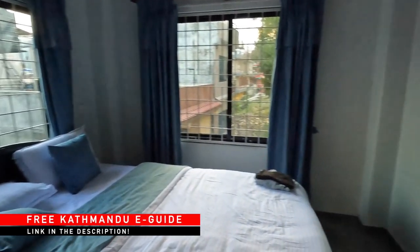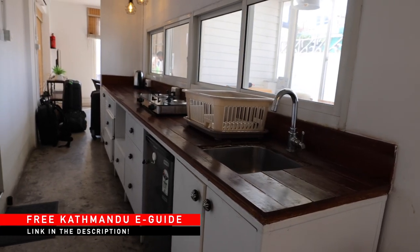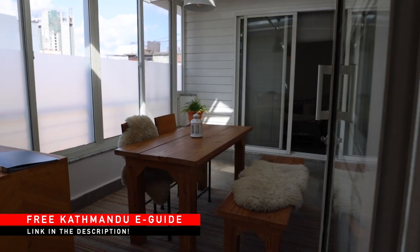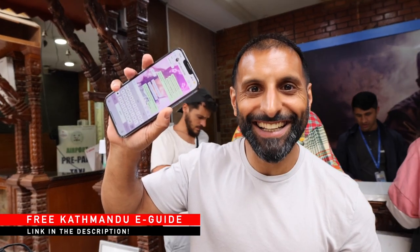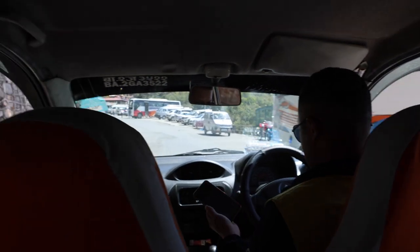If you want a breakdown of all the best places to stay in Nepal, we've put together an exclusive e-guide with extra tips on getting your SIM card sorted when you arrive and getting around by taxi safely. Right, so we're all checked in, bags put down, and ready to explore.